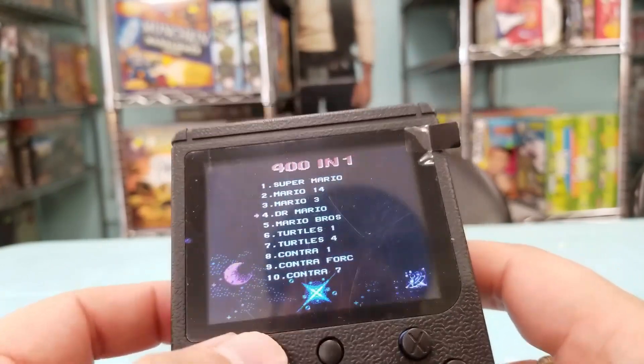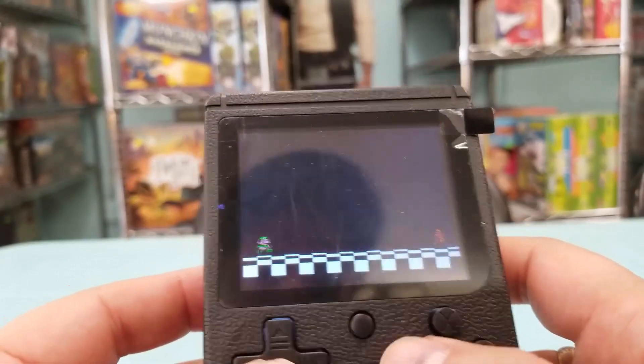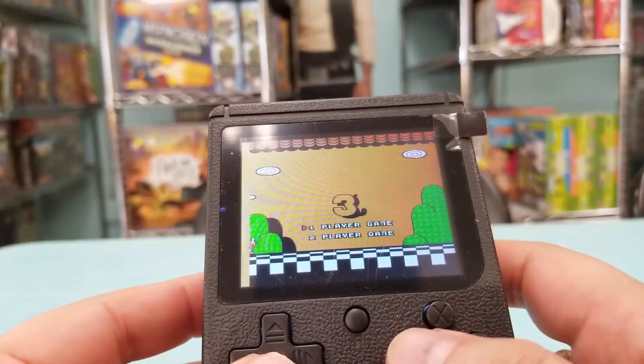Alright, let's make sure Mario 3 at least works. It looks kosher, it's in English.